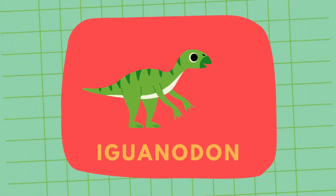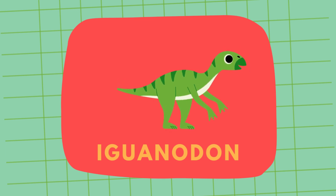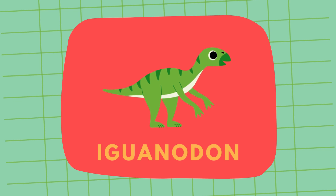Say hi to Iguanodon, known for its thumb spikes. It was one of the first dinosaurs ever discovered. Iguanodon!